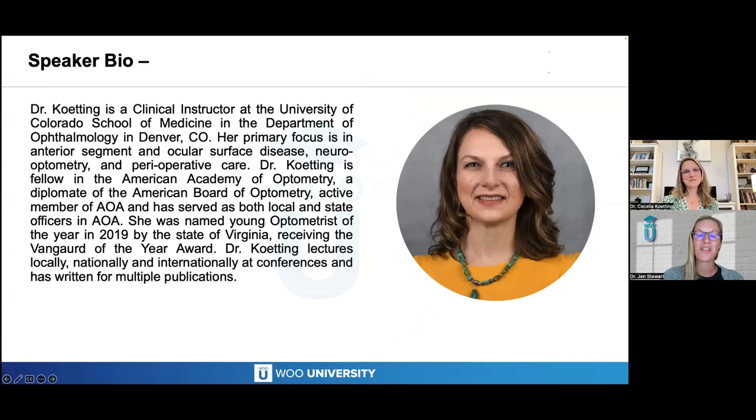She's a clinical instructor at the University of Colorado School of Medicine in the Department of Ophthalmology in Denver, Colorado. Her primary focus is anterior segment and ocular surface disease, neuro-optometry, and perioperative care. She's a fellow in the American Academy of Optometry, a diplomate of the American Board of Optometry, an active member of the AOA, and has served as both local and state officers. She was named Young Optometrist of the Year in 2019 by the state of Virginia, receiving the Vanguard of the Year Award. She lectures locally, nationally, and internationally at conferences, and has written for multiple publications. Welcome, Dr. Kenning.